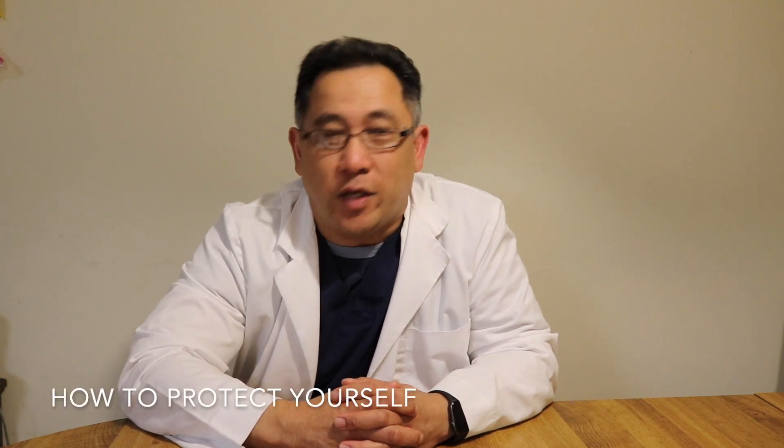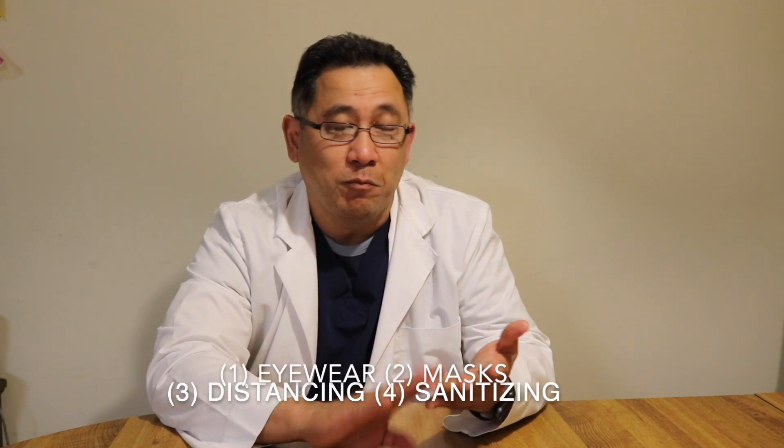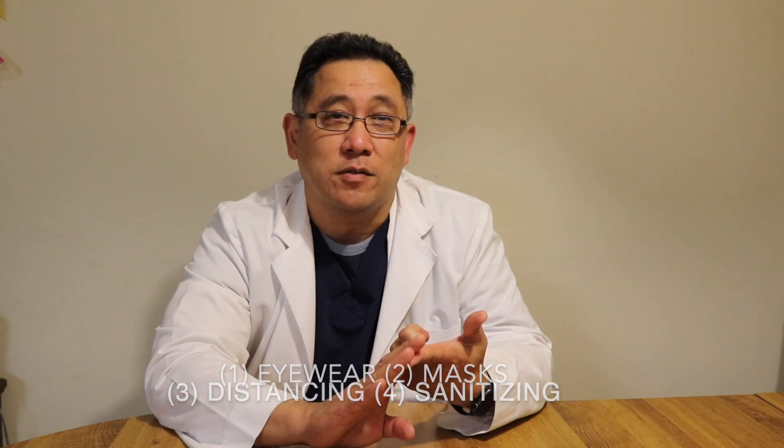Hey, this is Dr. Tapia. So we discussed the transmission and infection rate with COVID. Let's talk about how do you protect yourselves. There are basically four main methods that we use to mitigate the transmission of COVID: eyewear, mask, distancing, and sanitizing.